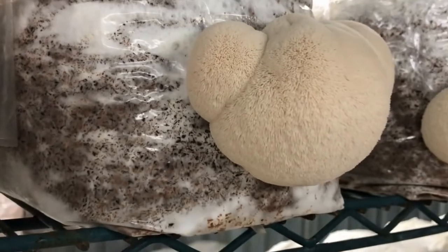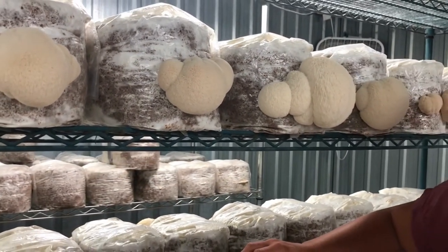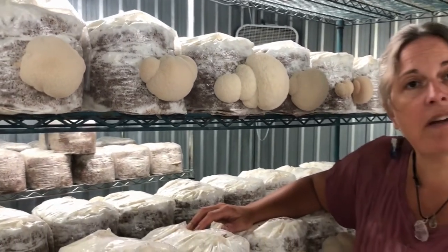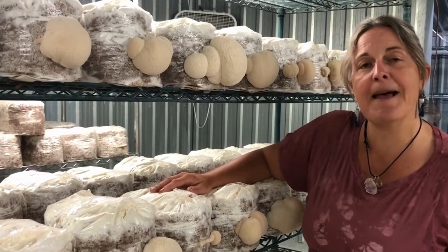So if you have a chance to eat them, go for it — you will be delighted. And if you want to get some more information, definitely check out our website. We've got a lot more information, content, and features and things like that. Thanks.